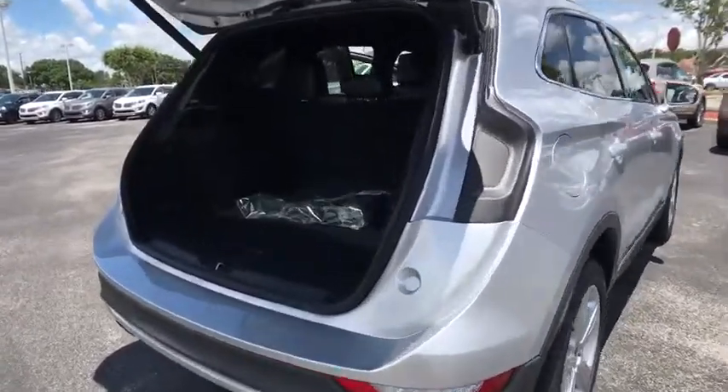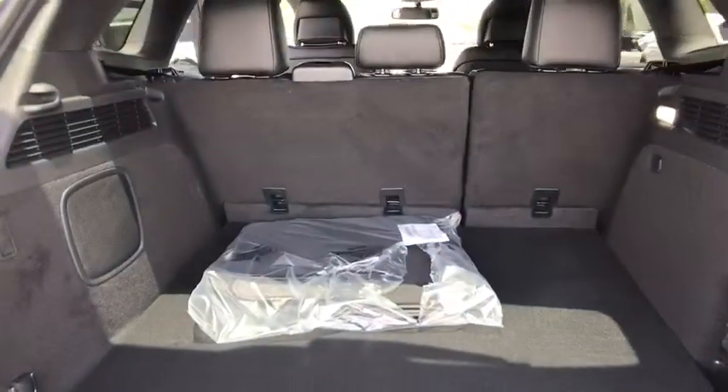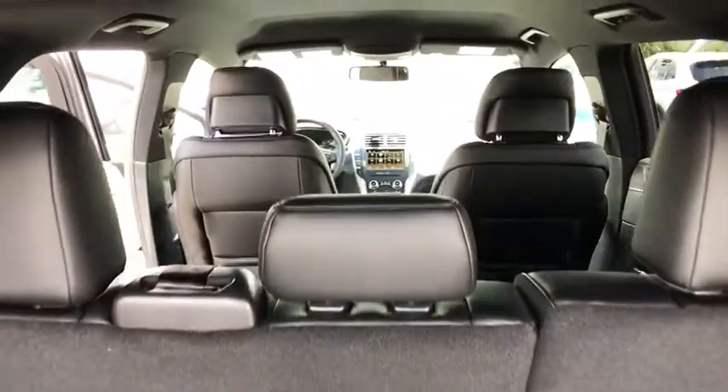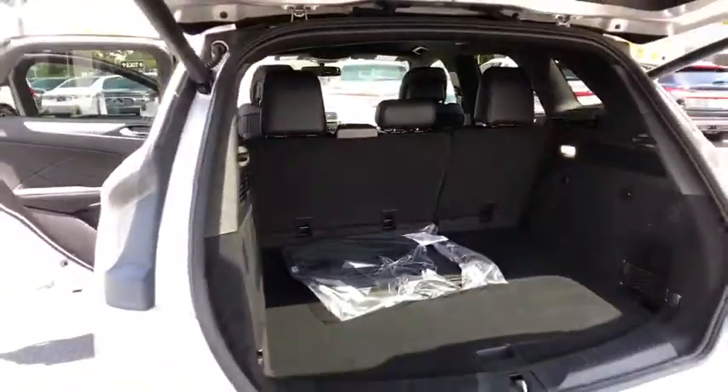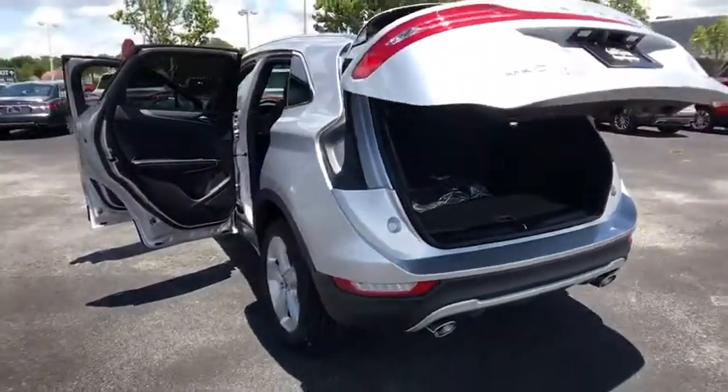Stability control, traction control, power passenger seat, keyless entry, steering wheel audio controls, remote engine start, power lift gate, anti-lock braking system, backup camera, Bluetooth.